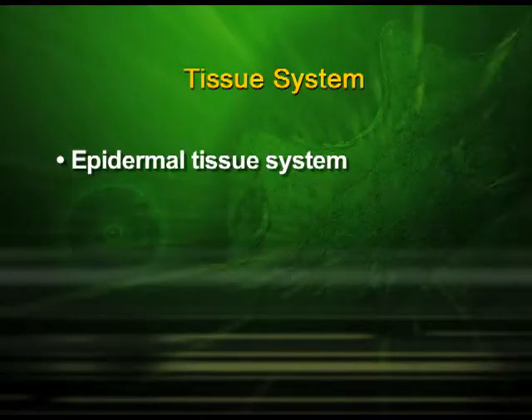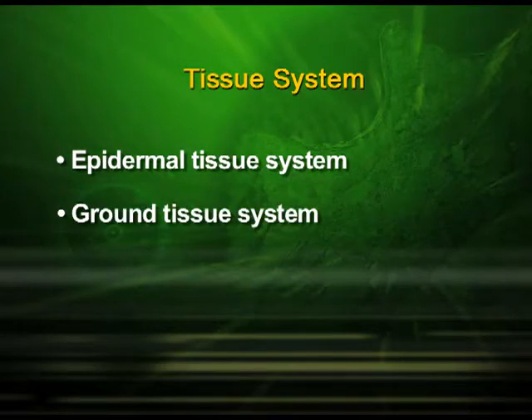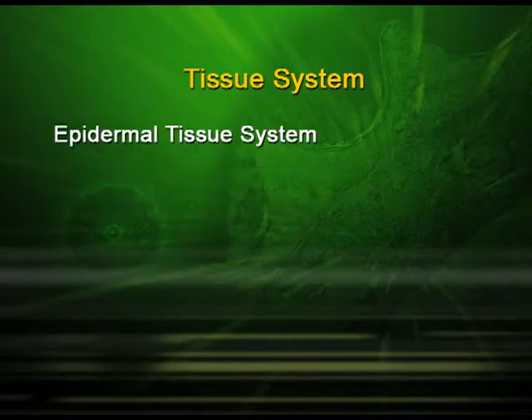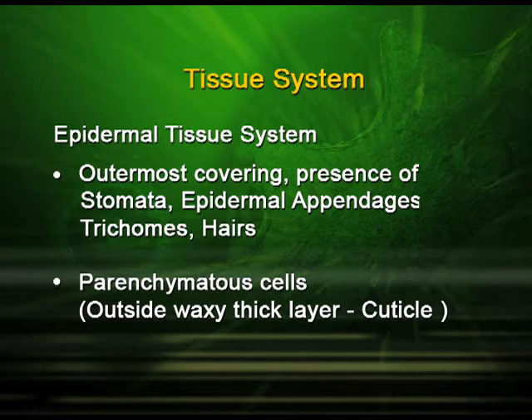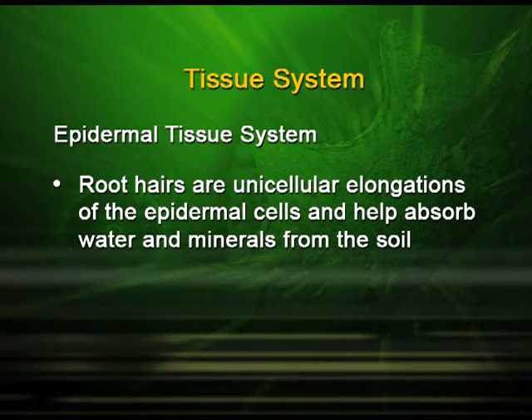The tissue system is divided into the epidermal tissue system, the ground tissue system and the vascular tissue system. The epidermal tissue system is the outermost covering which has stomata, epidermal appendages, trichomes and hairs. It is made up of parenchyma cells and the outside layer is thick, made up of cuticle, which is a waxy thick layer. The root hairs are unicellular elongations of the epidermal cells and help absorb water and minerals from the soil.